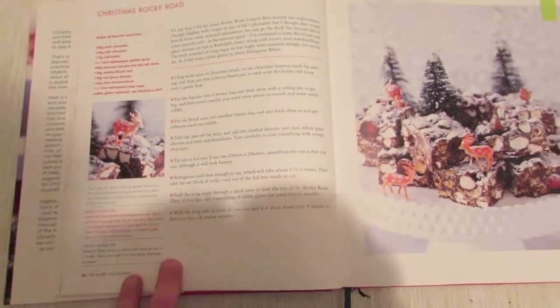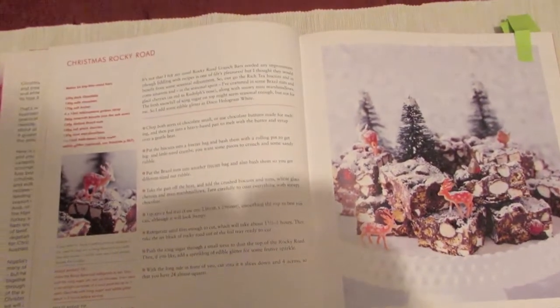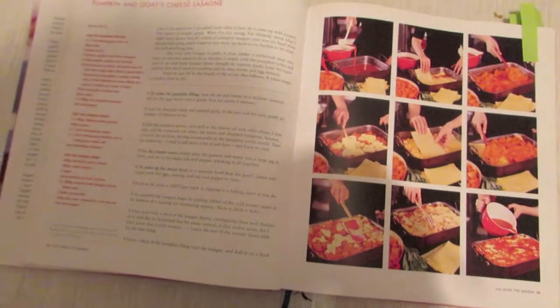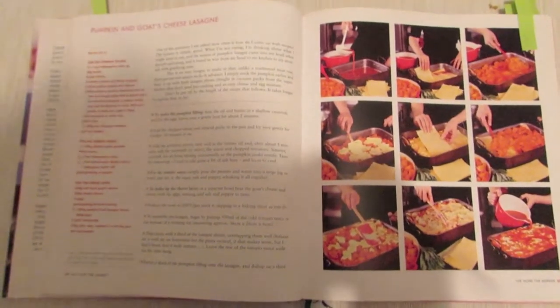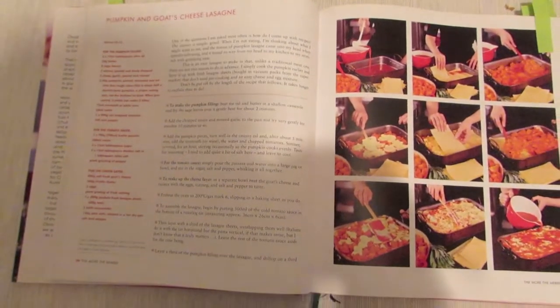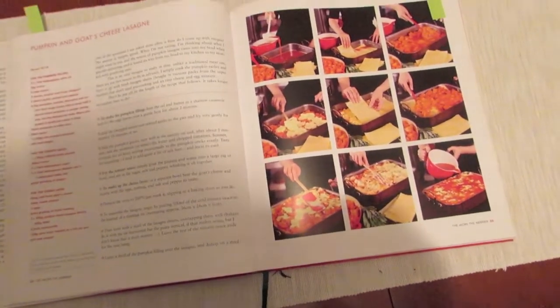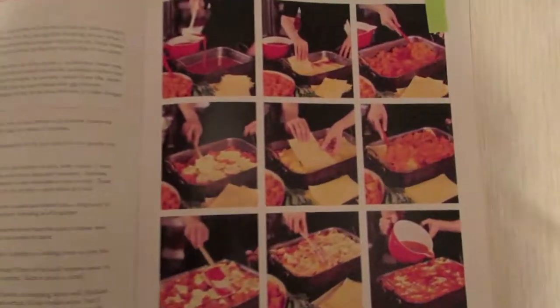This is a really good one we've made before, and I think you can freeze it quite well so you can make it ahead of time. Because we don't eat meat, we've used this and changed it a little bit — there's a pumpkin and goat's cheese lasagna that's quite good around autumn and into Christmas.